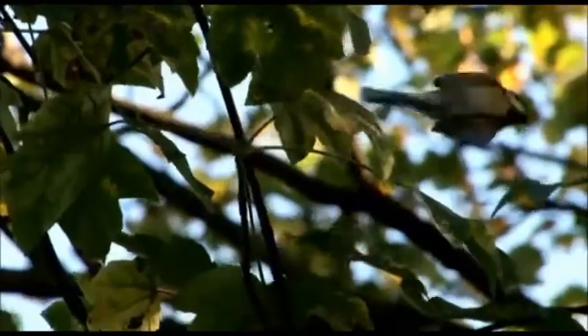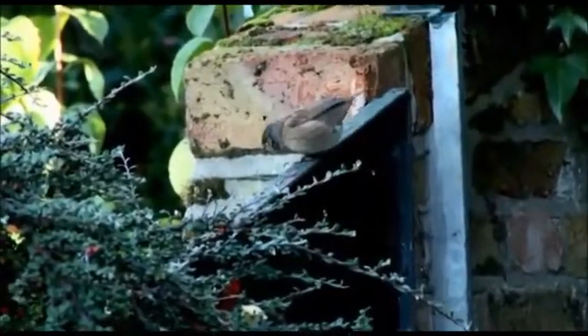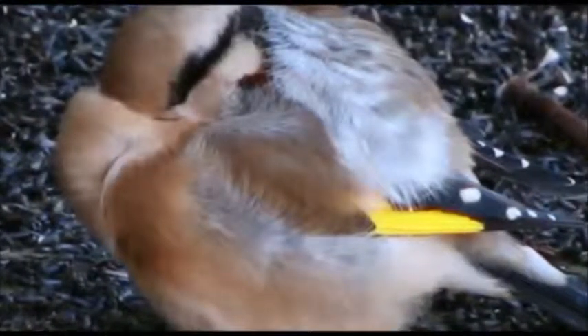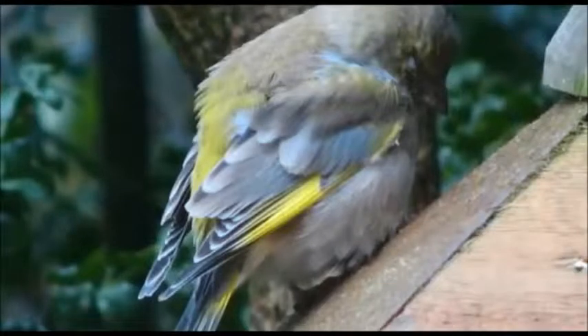Whilst providing this extra food gives a tremendous benefit to the garden birds, disease problems can occur, and so it's important that we're alert for signs of ill health and we recognise these problems quickly and act accordingly. Sick garden birds typically show non-specific signs of ill health, including lethargy and fluffed up plumage. These poorly birds often hang around feeding stations and try to feed right up until the end stages of the condition, so in this way they can be relatively easy to spot.